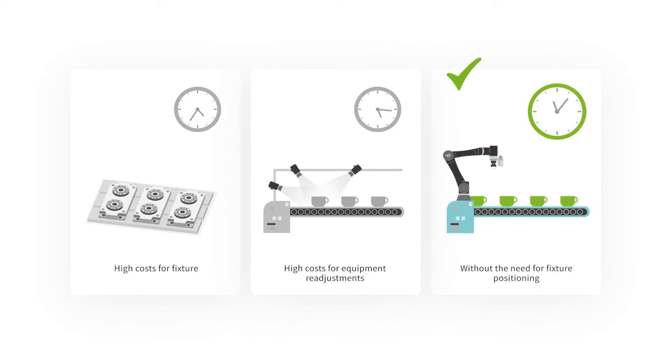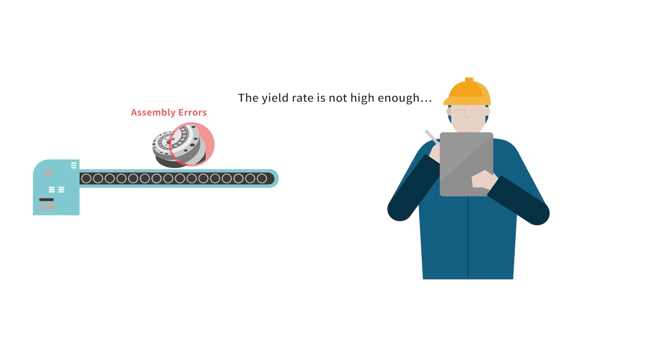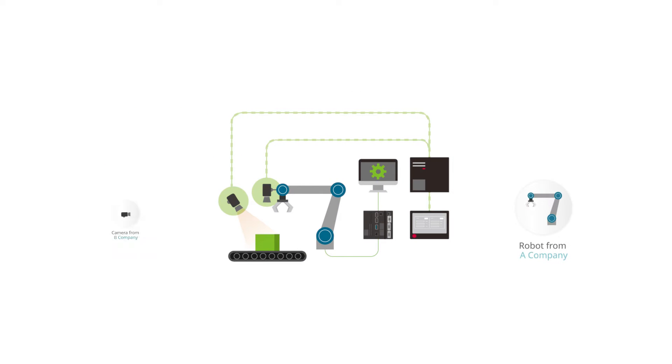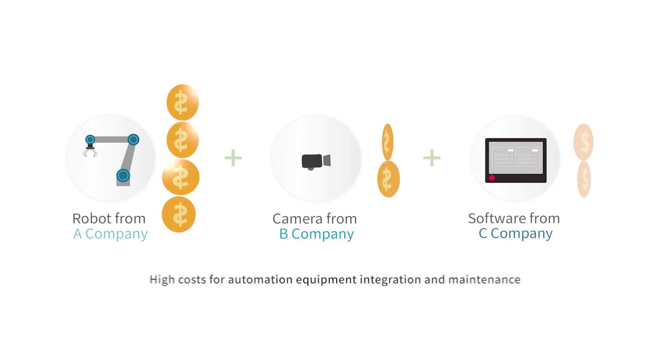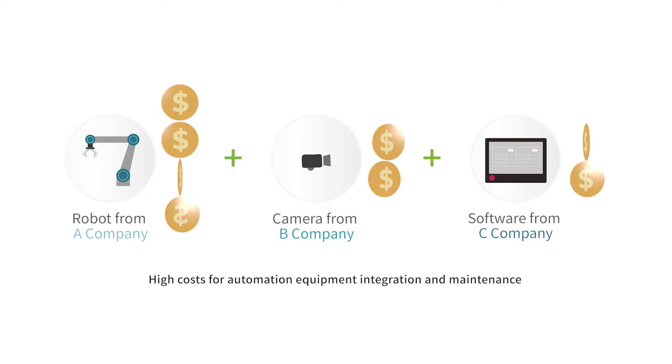Using a vision-enabled robot, simply switching software projects can achieve production line adjustments, significantly improving manufacturing quality and saving costs. The inability to immediately detect defects in incoming materials or finished products leads to consistently low production quality. However, building a station with such flexible manufacturing capabilities and automatic optical inspection requires highly integrated systems. Expensive integration costs and system maintenance costs are also necessary.